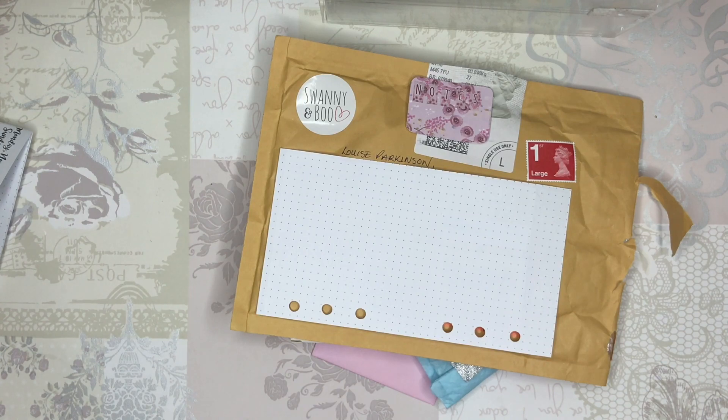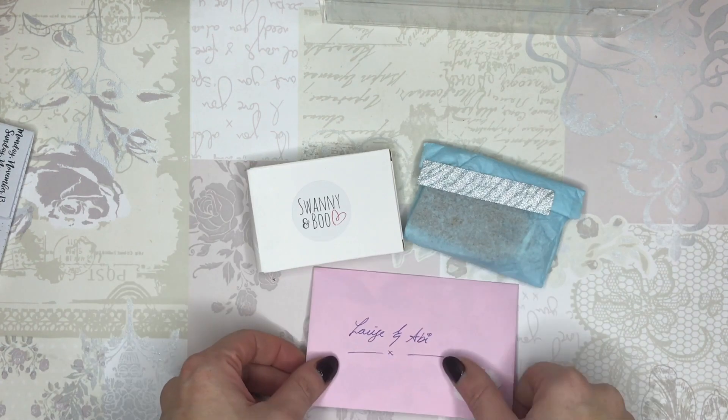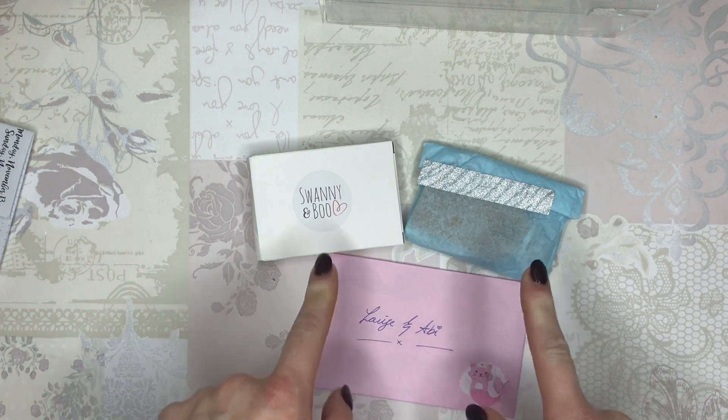So without further ado, I'll show you what I've got inside here. Inside here there are three things: there is a letter for Abby and I, and there are two packages.